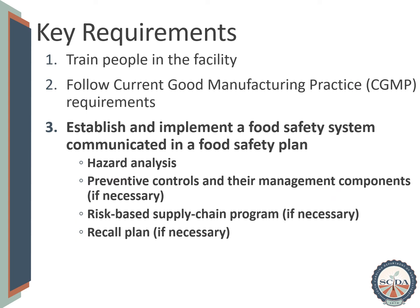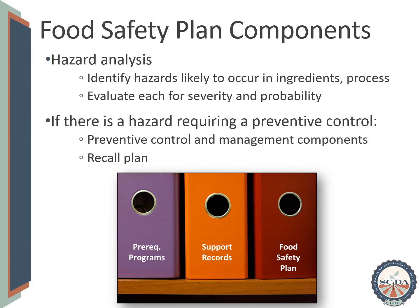Finally, facilities must establish and implement a food safety system, commonly communicated in a written food safety plan that, at a minimum, has a hazard analysis. The food safety plan has two required components. The first, the hazard analysis, identifies hazards that have the possibility of occurring in raw materials or ingredients — such as aflatoxin if the facility is using corn. The hazard analysis also identifies hazards that may occur during the process itself, such as metal that may occur in finished product if the manufacturing facility uses equipment with moving metal parts. These hazards must be evaluated for both severity and probability. If the combination of their severity and probability is high, the hazard may require a preventive control. In this case, the description of the preventive control, its management components, and a recall plan are also then required.